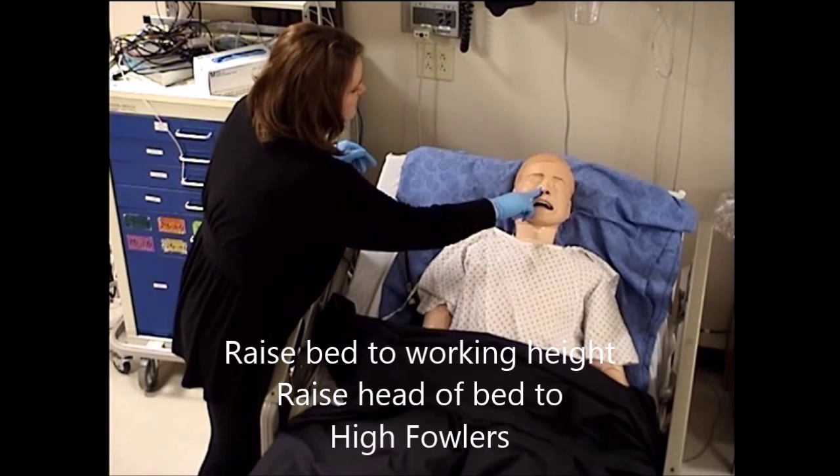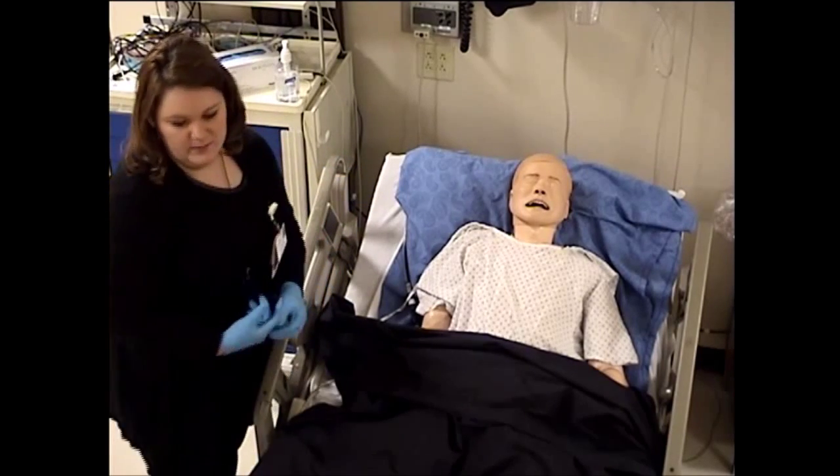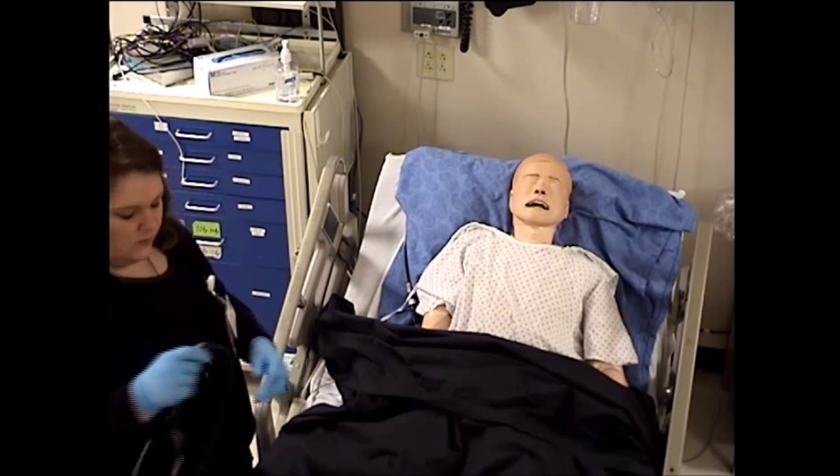All right. Do both feel about the same? Yes. Okay. We'll use the right side because that's where I'm standing.